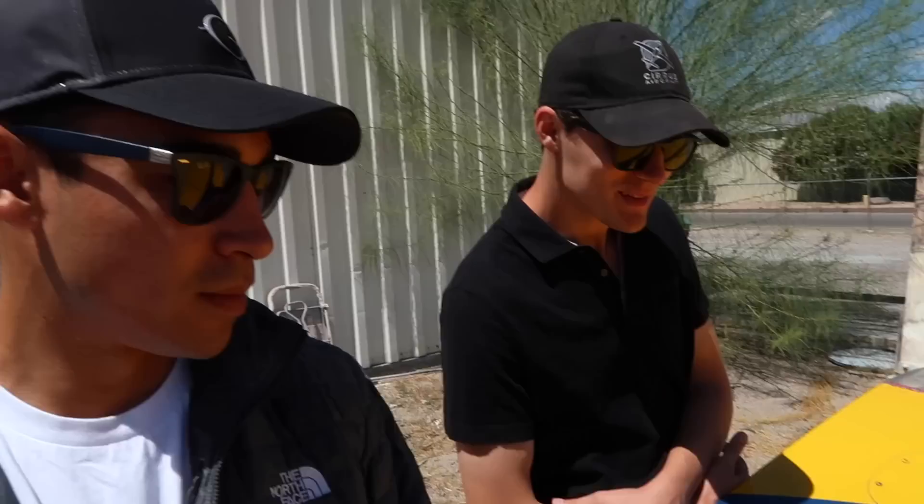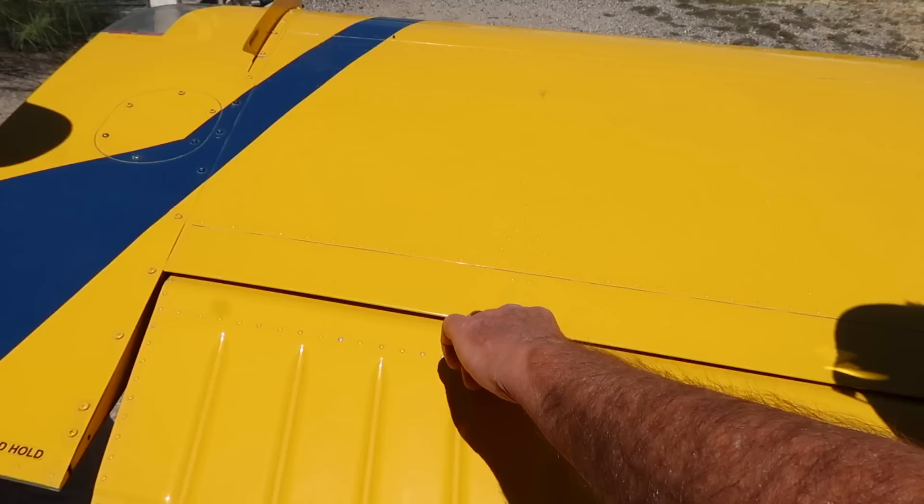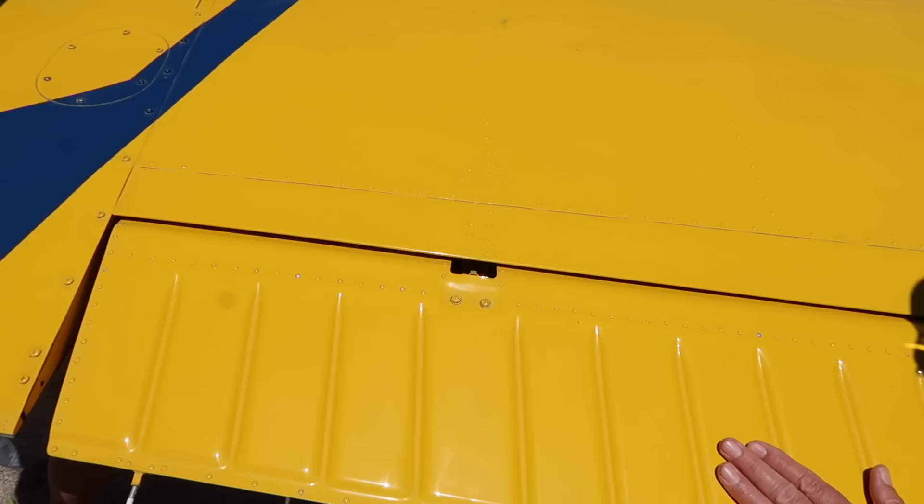Does anybody know what a witness mark is? What it is — underneath this screw head, you paint it red all the way to that edge. The idea is if this slips a little bit, you can see that. It's just like some of the things you check when you're on your pre-flight.